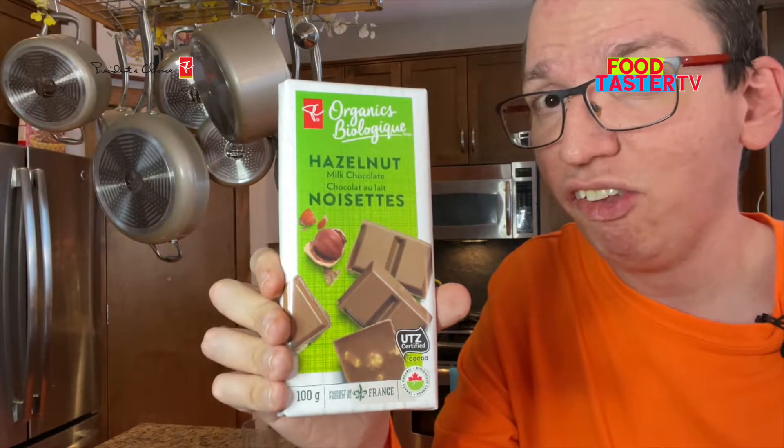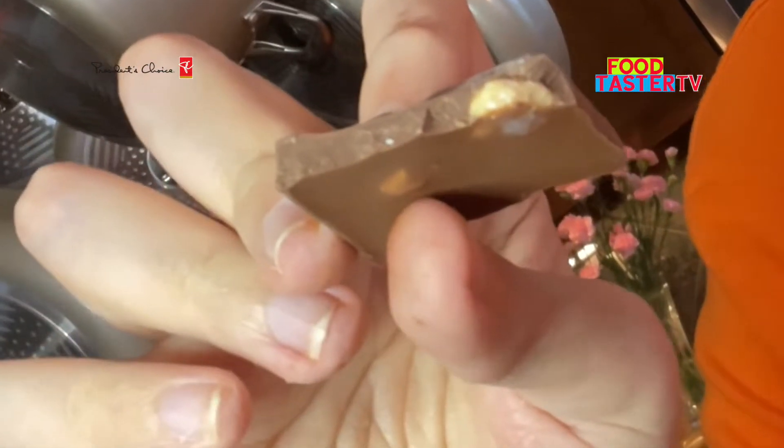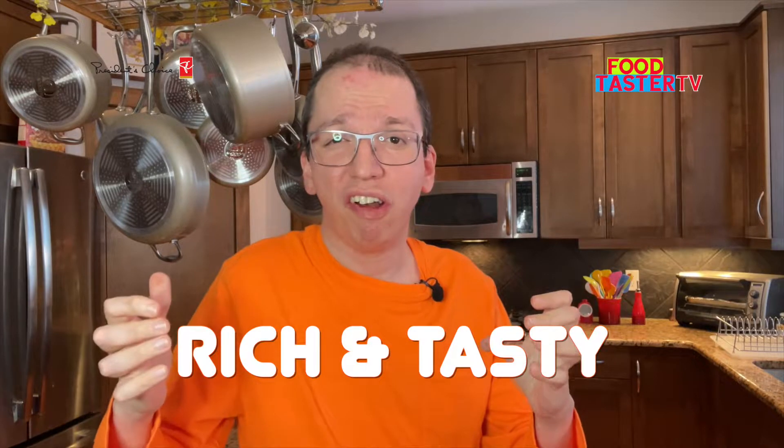This one is made in Canada — President's Choice hazelnut milk chocolate. It's organic. Looks like a basic milk chocolate with hazelnuts in it. Yeah, definitely not as rich and tasty as the other ones, but it's a good milk chocolate flavor. I'm gonna give it 8 out of 10.